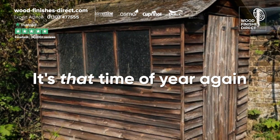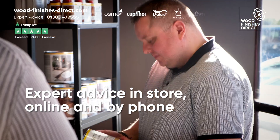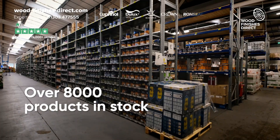It's that time of year again, so before you start, get some advice from the experts on your doorstep at Woodfinishes Direct, Park Farm Industrial Estate, Folkestone. We have over 8,000 products in our huge warehouse ready to pick up today.